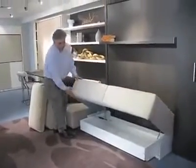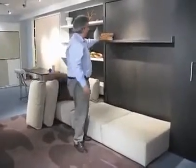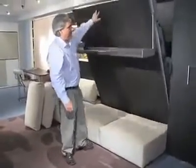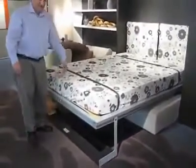Underneath the sofa you have storage, and you just pull on this handle. Whatever is on the shelf remains on the shelf — your stack of books, whatever decorative objects, up to 40 pounds. You pull on the shelf and then the shelf comes down, becomes the foot, and there's your bed.